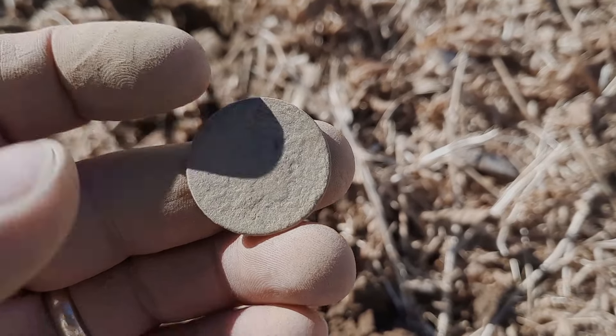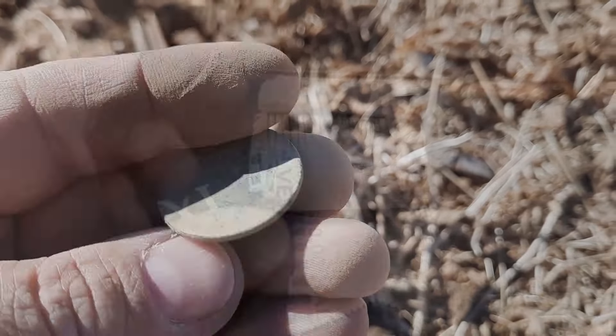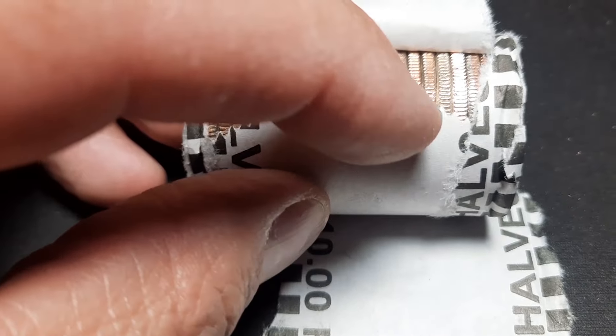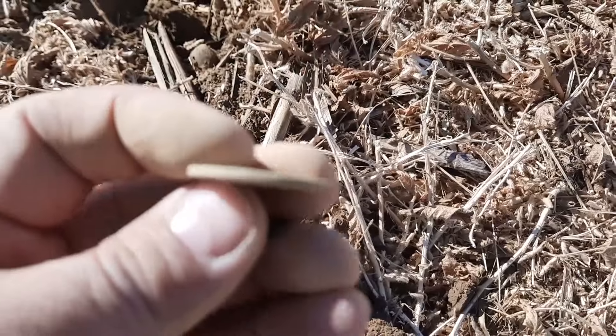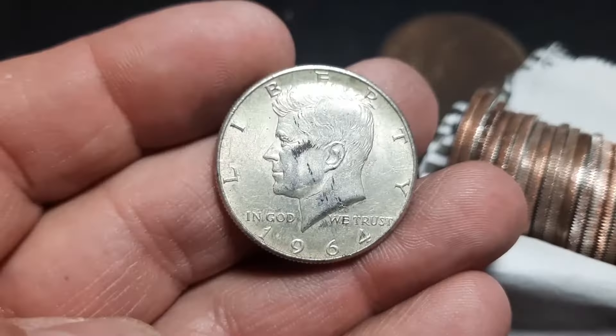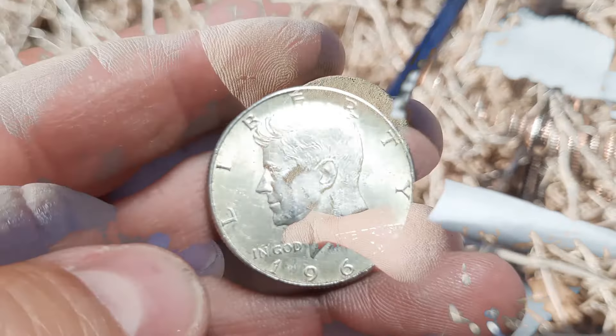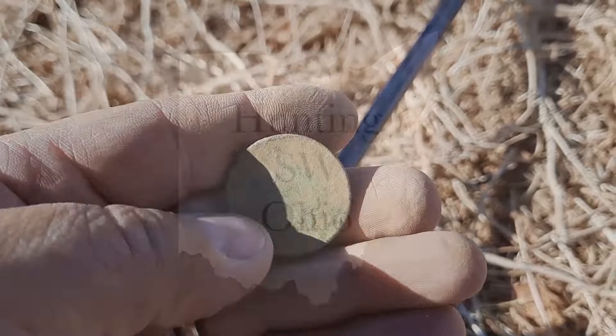Just pop this out — I think we finally have some silver right here. Large cent, looks like it's probably going to be abraded. 1964 out of Philly. All right, another one — that's cool.